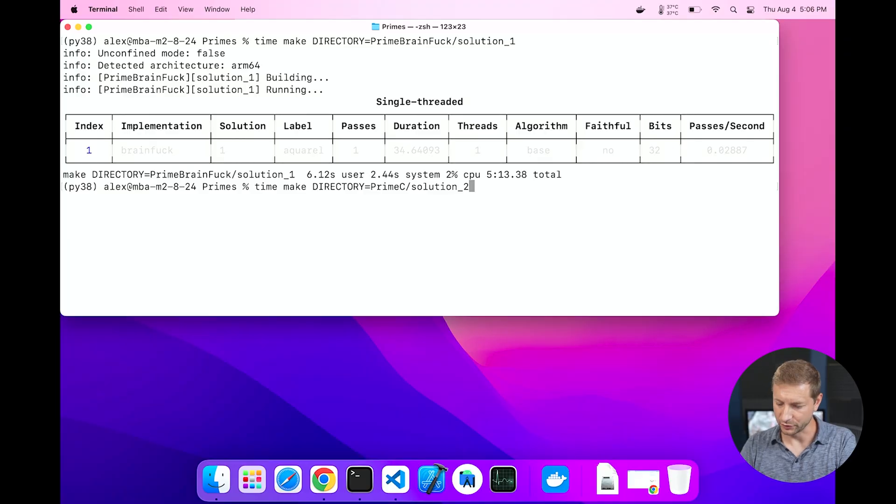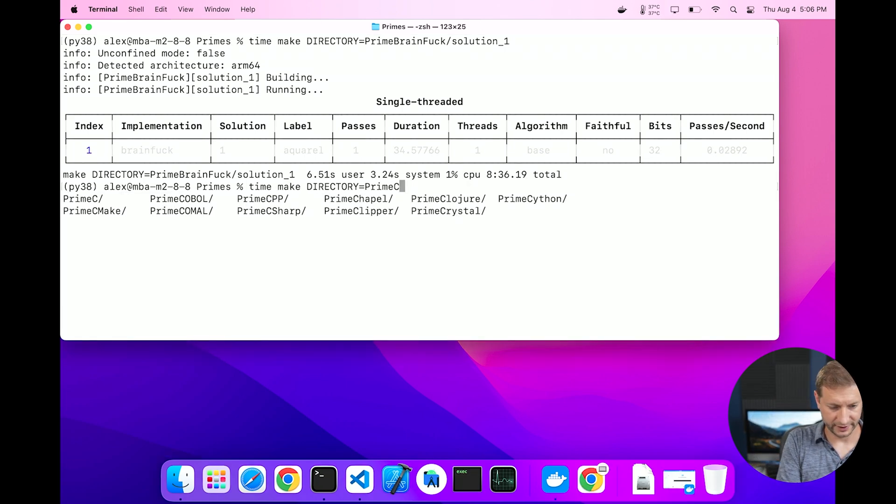Let's see what one of the fastest languages does — and that's C. We're going to do solution two. I'm going to kick it off one at a time here; it's not really a race in this case.